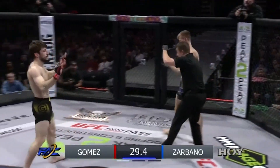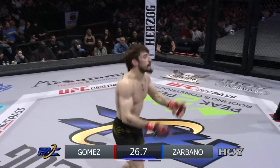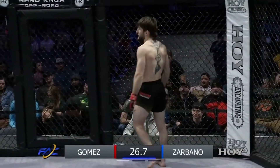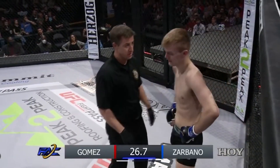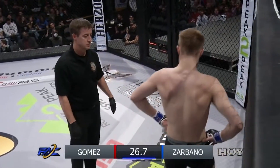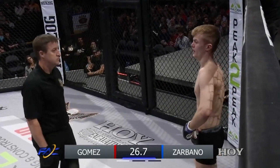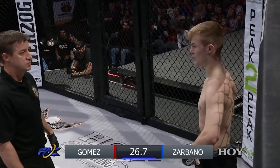Kick to a downed opponent — recognized immediately by referee Robert Hastings, who calls time. Here come the boos. That one right there, I don't know if it landed. It looked like it nicked, but it definitely was on a downed opponent. There was a lot of adrenaline right there. I don't think it was intentional — it was heat of the moment. But as a fighter, you are in command of all your strikes. It's your responsibility not to throw illegal strikes, and that was an illegal strike. Time called by referee Robert Hastings.